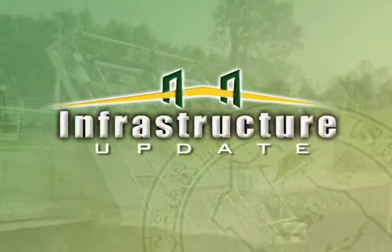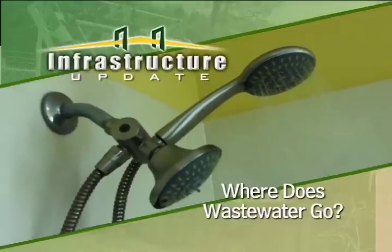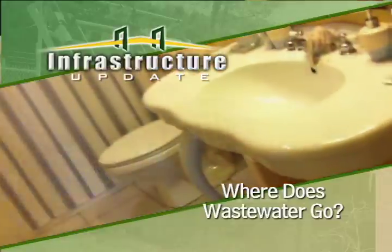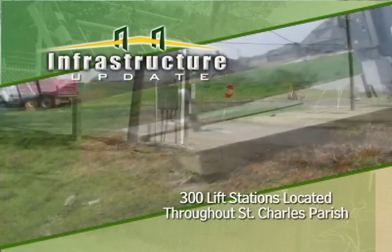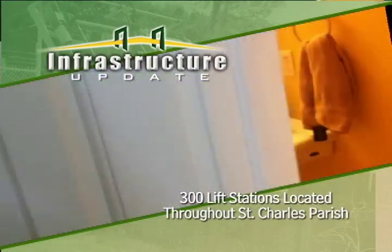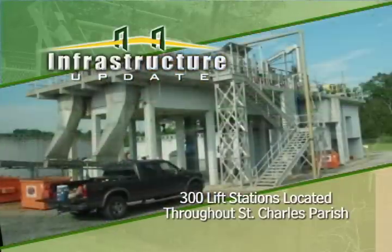Here's an infrastructure update from the St. Charles Parish Wastewater Department. Whenever you take a shower, wash dishes, or use the bathroom, what goes down the drain ends up here at what the Public Works Department calls a lift station. While gravity lines take the waste away from your home, the lift station pumps the waste out of your neighborhood and downstream to one of the treatment facilities.